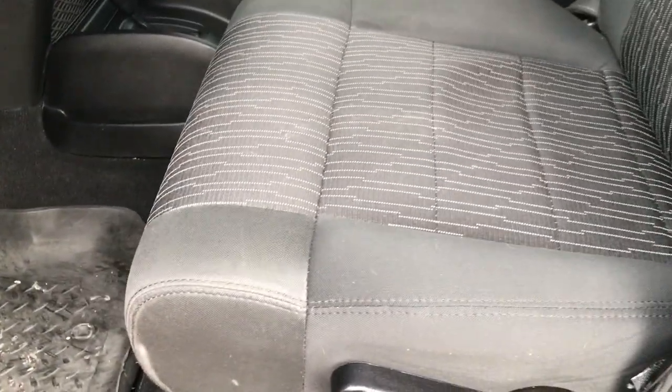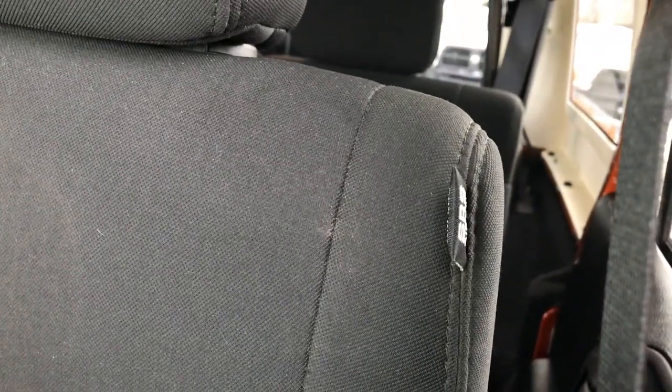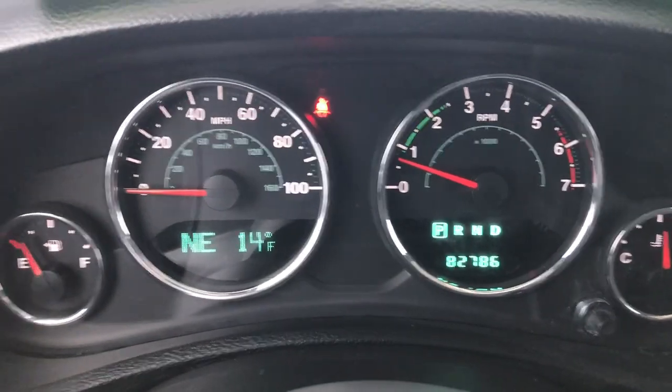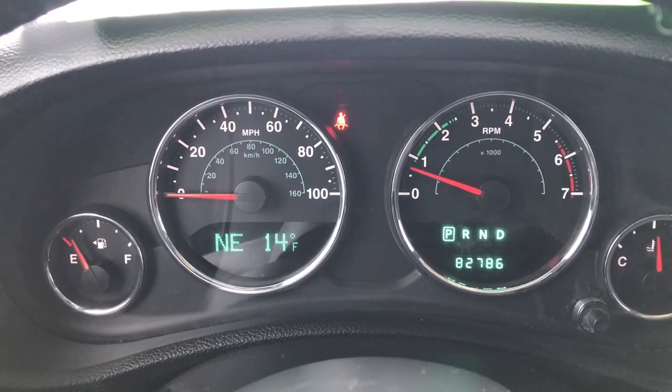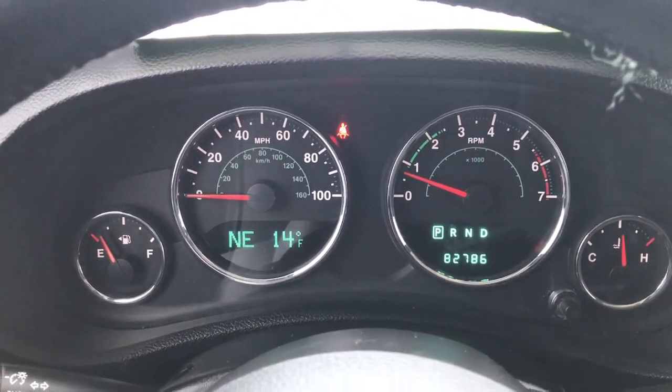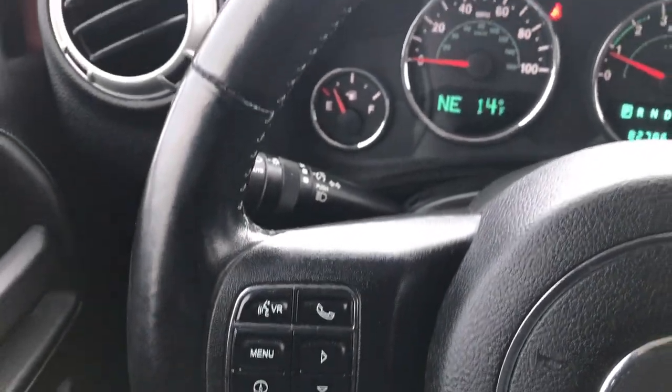Inside, the Sahara package gives you the black cloth interior. There are no rips or tears on these seats — very nice and clean. It has Husky liners up front with the factory mats underneath. It does have the side curtain airbags, which is an option on these Wranglers — a nice feature this one has. Inside you can see that this Jeep has 82,786 miles. You have a compass, outside temperature display, and mileage display. The leather-wrapped steering wheel is in excellent condition.